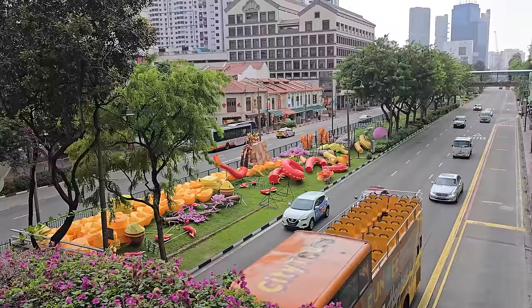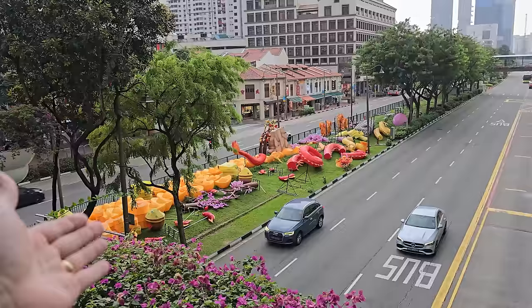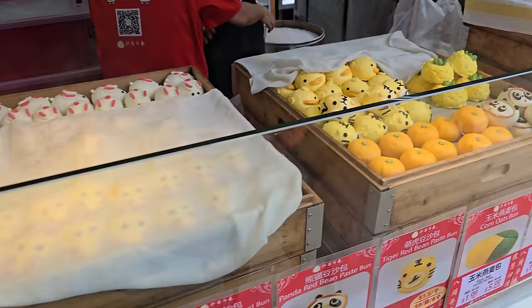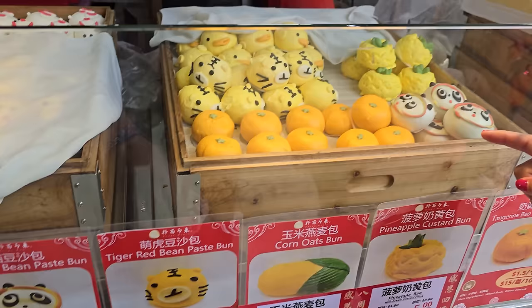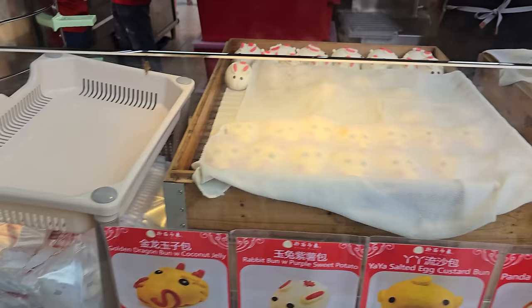We noticed Year of the Dragon decorations down in the median between the two roads. The very first trip we came to Singapore they had it decorated for Year of the Pig. There are also some really cool buns here — a tangerine bun with cream custard, a rabbit bun with purple sweet potato, and one with coconut jelly. We're about to go eat dinner so we can't get one, but they smell amazing.